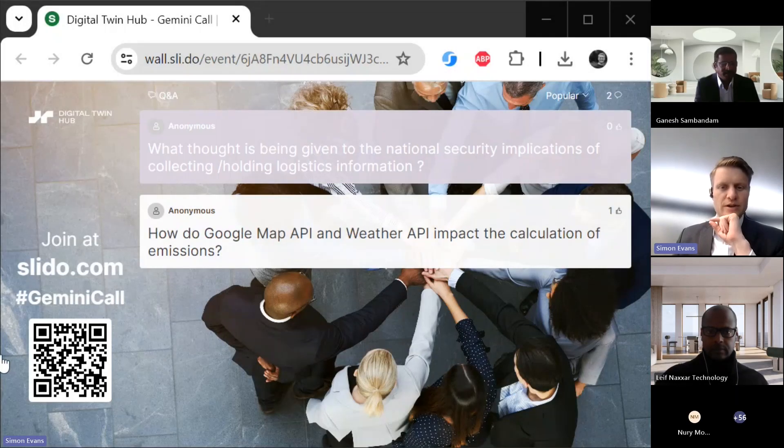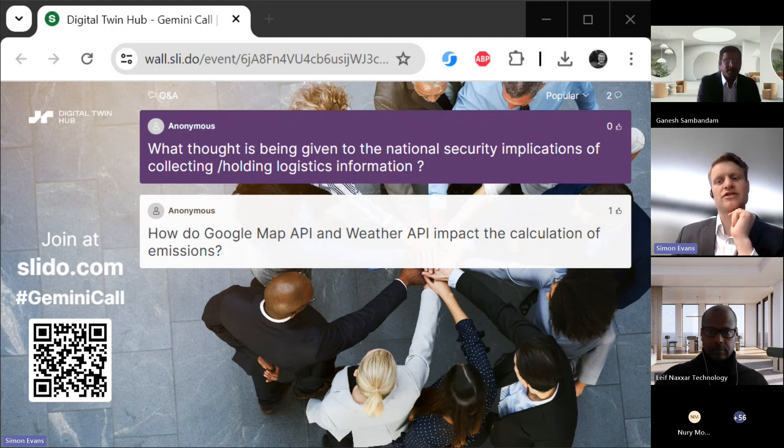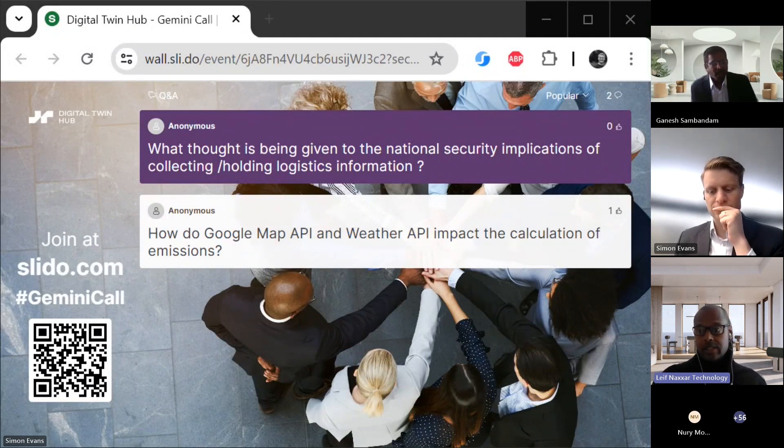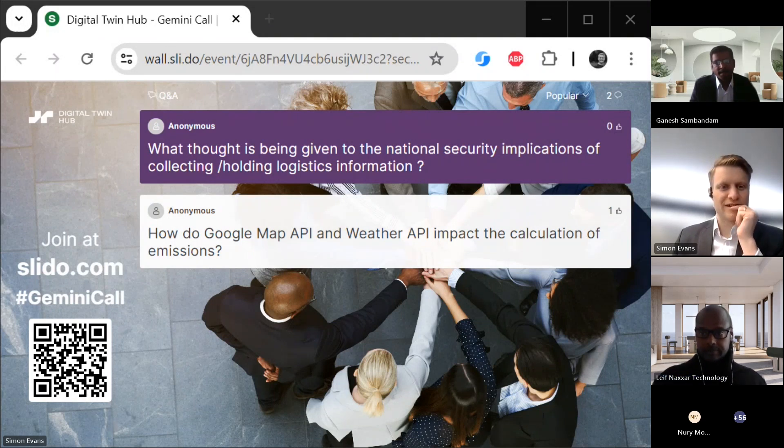Q: What thoughts are being given to national security implications of collecting and holding logistics information? We are using the protocol set up by the Digital Container Shipping Association, which is used by all the major shipping liners — so we're not doing anything novel. In the future we will be integrating their data into our platform as well, and we are following industry standards.